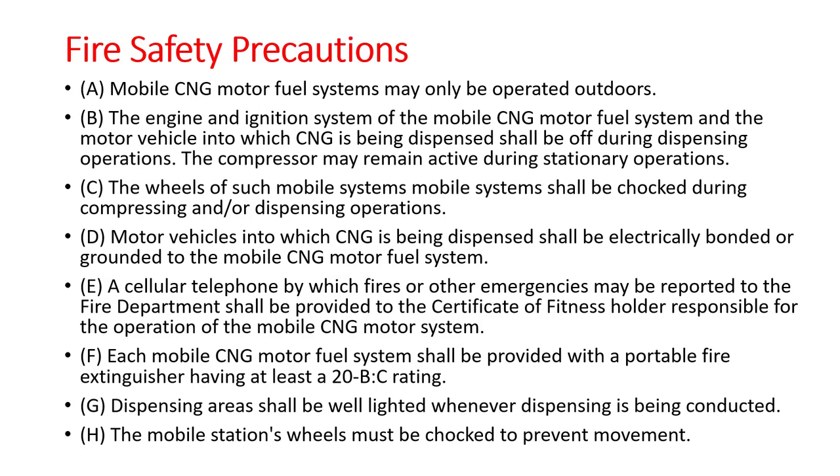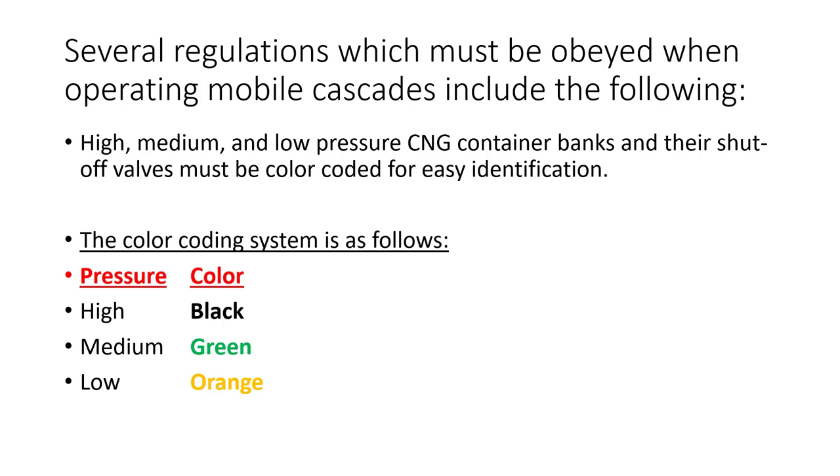Fire safety precautions are extremely important to prevent harm or damage. Ignition systems must be turned off. Wheels must be chocked during compression operations. Having proper phones to call 911 in the event of an emergency and having the proper fire extinguishers are just some of the basic fire safety precautions needed. For mobile cascades, color coding systems identify pressure levels: high pressure is black, medium pressure is green, and low pressure is orange.